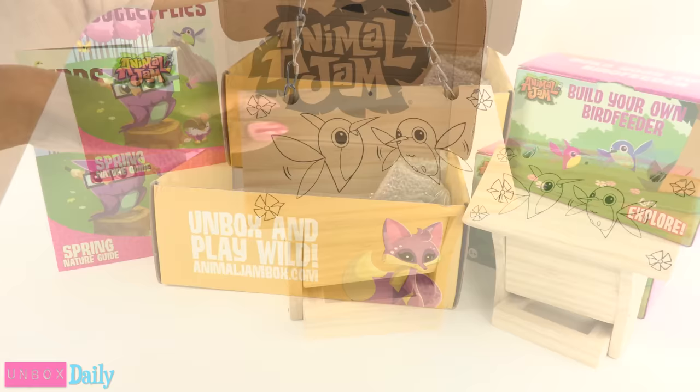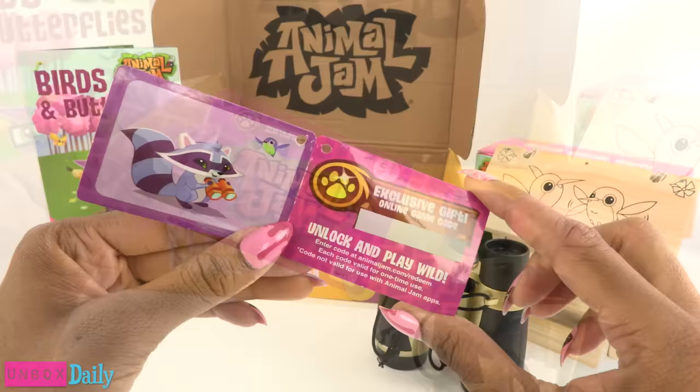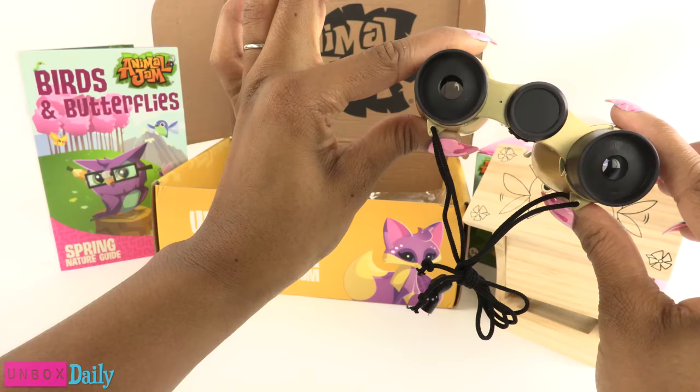Next up is a pair of binoculars, so we can see all of those cute little birds. Attached to the binoculars is a card that has the exclusive online game code. You just have to scratch it off, enter it online, and you get some cool stuff. Note: the code is not valid for use with Animal Jam apps. The binoculars are gold and black and are a great size for our smaller bird watchers.